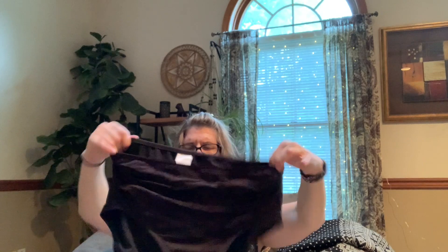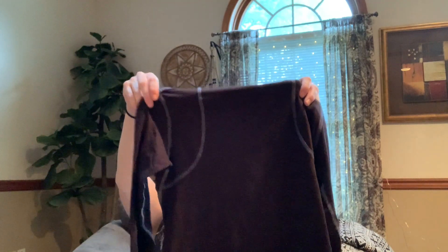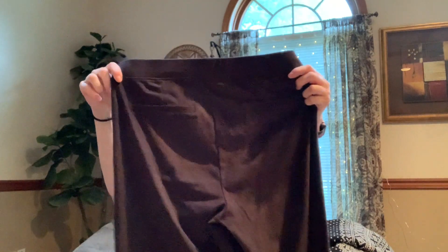Here we have a Merona swim bottom, size large — looks like it's in good condition. Here we have a bra — the brand's cut out, so that's getting donated. This one looks like it's got a lot of wear — donated. Really worn — donated. Last piece in this bag is a pair of Spanx. I can get on board with Spanx. These are like a moleskin kind of pants, I think those will do well — they're black.